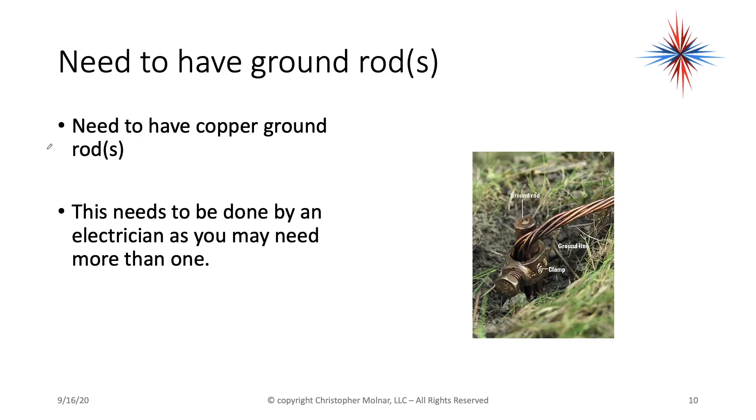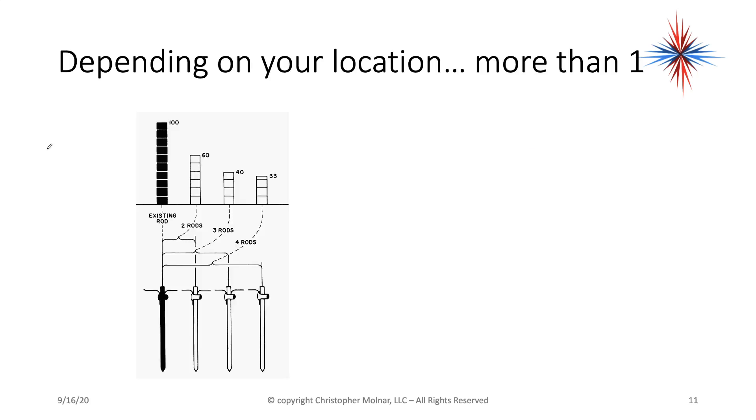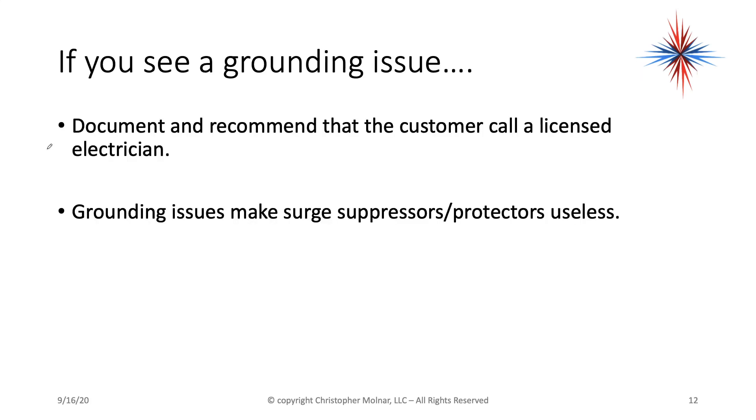Proper grounding is important. We need to have ground rods — they're put into the ground, usually 8 feet or more under. This needs to be done by an electrician, as you may need more than one. Don't mess around with grounding. Depending on location, we might have to have 2, 3, or 4 rods. In my house, I think we have 6 rods outside in the ground because of very sandy, dry soil that doesn't conduct electricity well. If you see a grounding issue, document it and recommend that the customer call a licensed electrician.